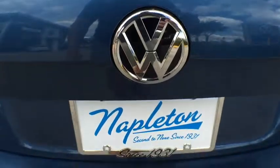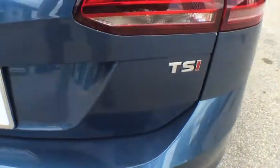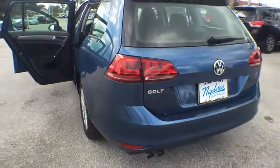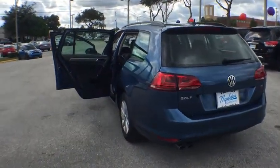Rear window defroster, compass, trip computer, security system, tachometer, brake assist, overhead console, panic alarm, remote keyless entry.